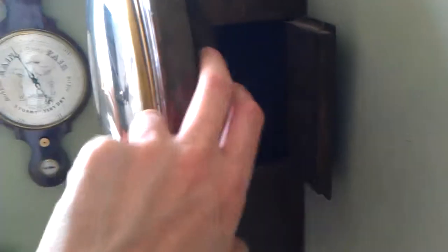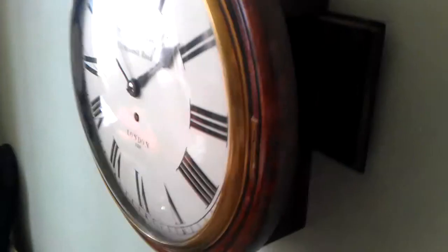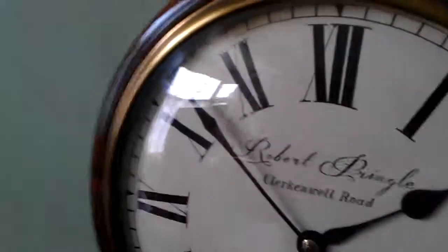Original dial pegs — that's very unusual, normally they get lost. So some nice original features to the clock.